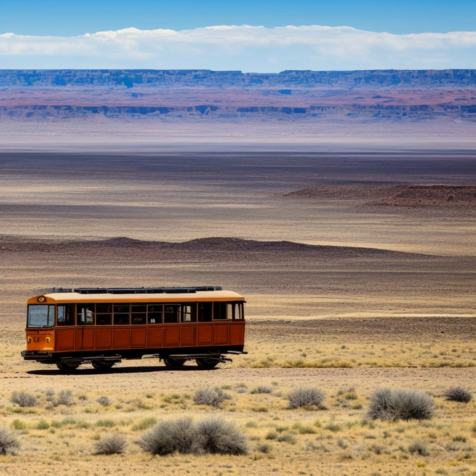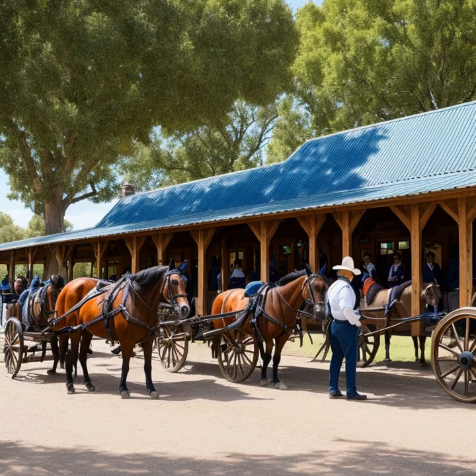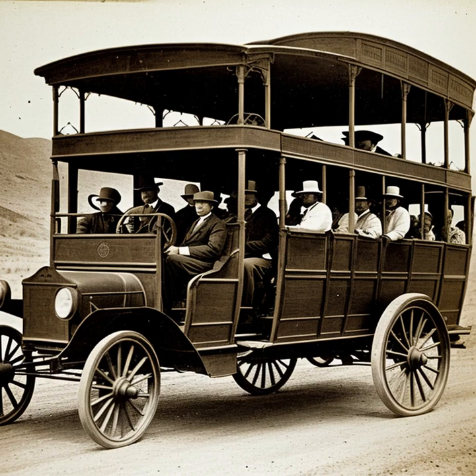One of the most important aspects of stagecoaches was their role in communication. In an era without telephones or the internet, stagecoaches were the primary means of delivering mail across the vast expanses of the American West. This allowed people to stay in touch with their loved ones, conduct business, and receive news from distant places. The reliable mail service provided by stagecoaches played a vital role in connecting the frontier with the rest of the country.